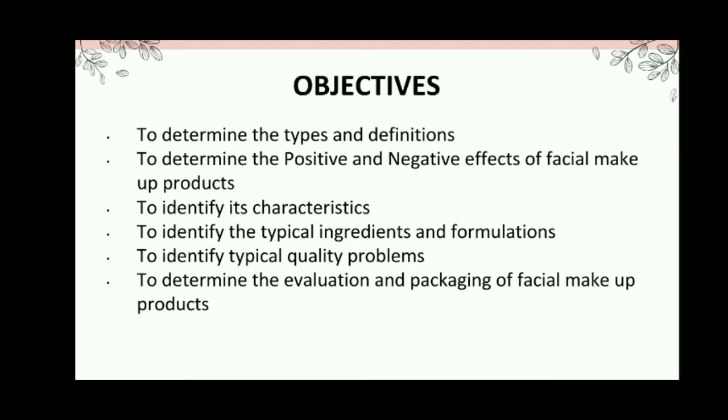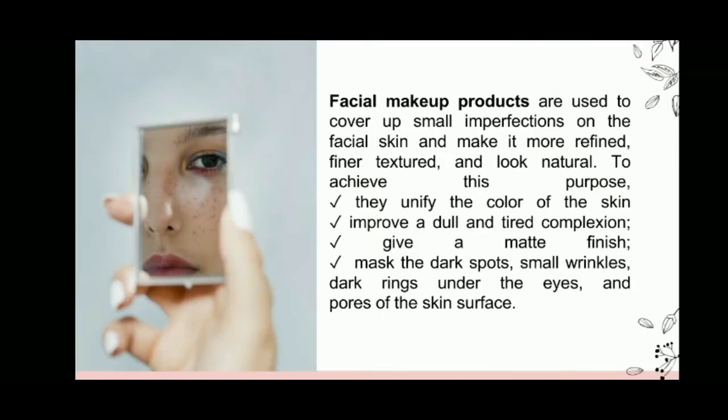The objectives are to determine the types and definitions, to determine the positive and negative effects of facial makeup products, to identify its characteristics, to identify the typical ingredients and formulation, typical quality problems, and the evaluation and packaging of facial makeup products.